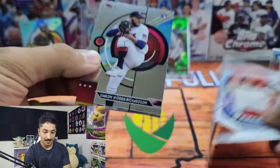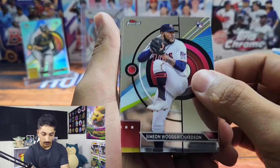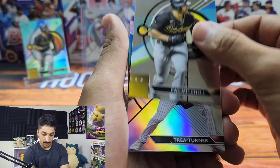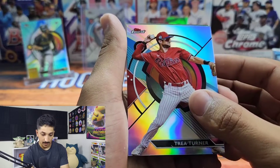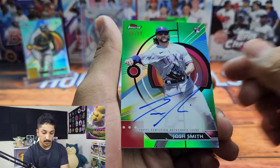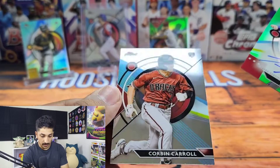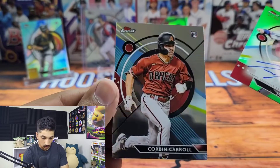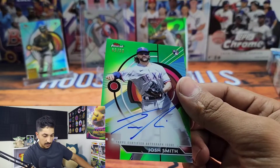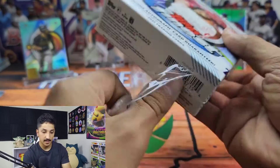Looks like we got something shiny back there. We got Simeon Woods Richardson, another Cal Mitchell, a Trey Turner refractor, and a green parallel — Josh Smith rookie from the Rangers, on-card auto numbered to 299! And Corbin Carroll right behind him — that Corbin Carroll looks really really nice. We're gonna sleeve up Josh Smith and Corbin Carroll and get them on the stand.